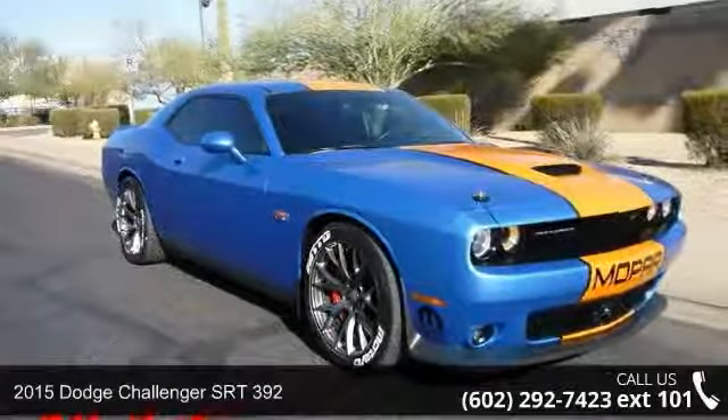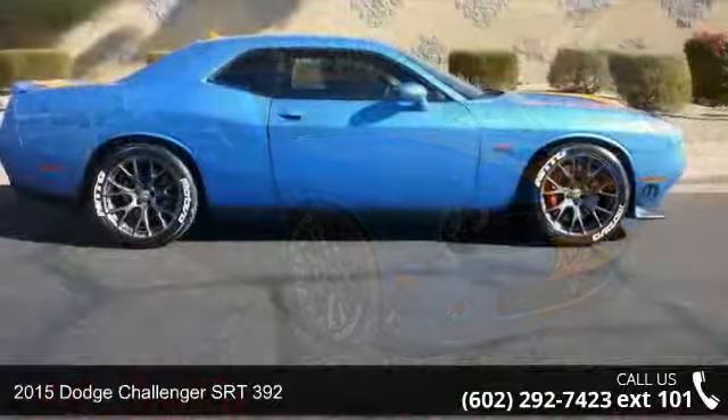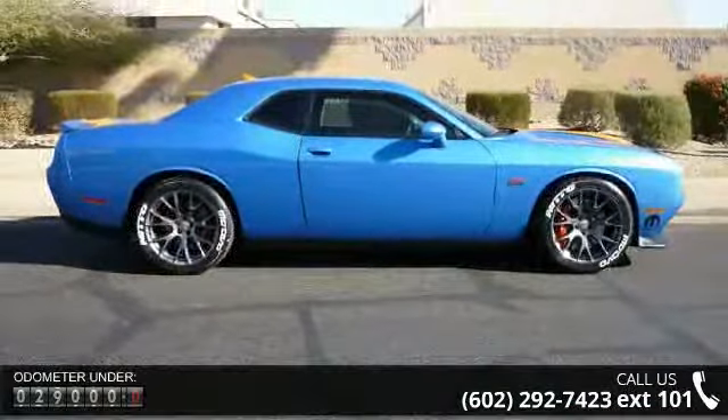Arrive in style with this 2015 Dodge Challenger. If you are looking for a first-rate auto, this one could be yours today. Enjoy these notable features: